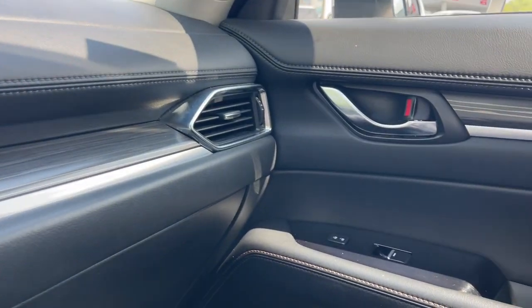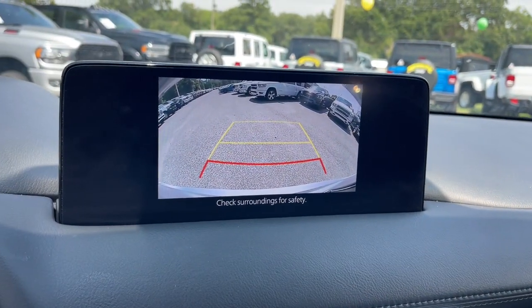Premium sound system, fog lamps, heated mirrors, steering wheel audio controls.